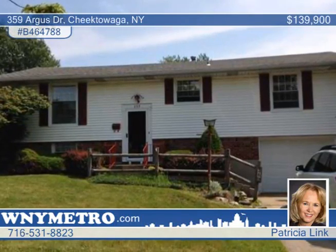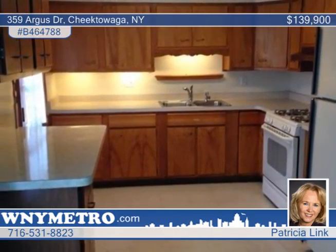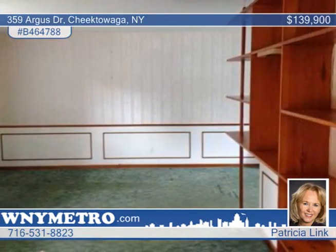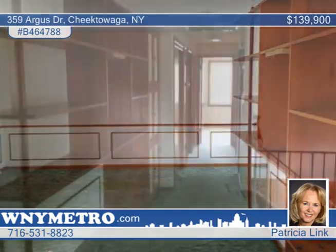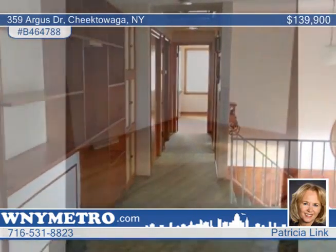The pride of ownership shows in this classic raised ranch with four bedrooms and two baths. Beautifully maintained by the original owners, the main level features a spacious kitchen, maple cabinets galore, three nice-sized bedrooms, hardwood floors, and a newly remodeled full bath.